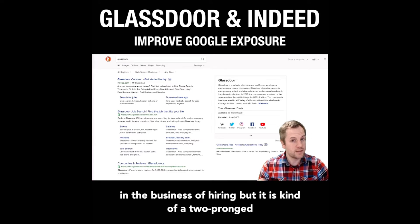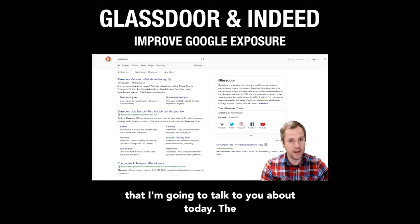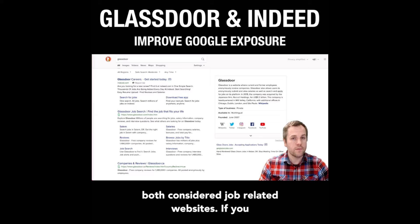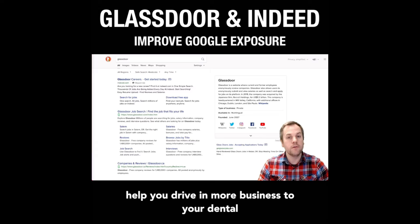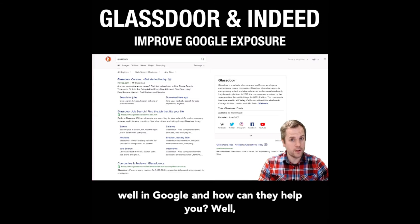I'm not in the business of hiring, but it is kind of a two-pronged approach with this tool. The two tools I'm going to talk to you about today are Glassdoor and Indeed. They are both considered job-related websites, and these two specific products index well in Google.